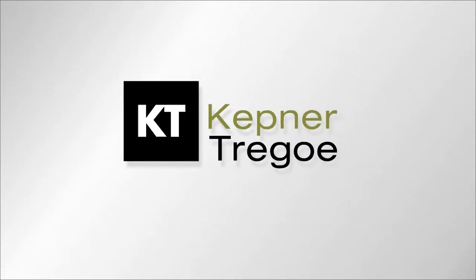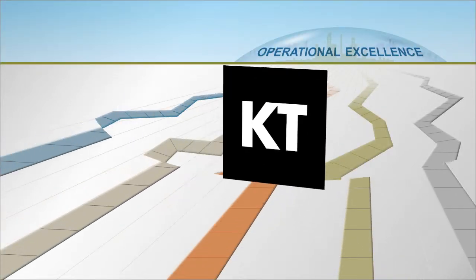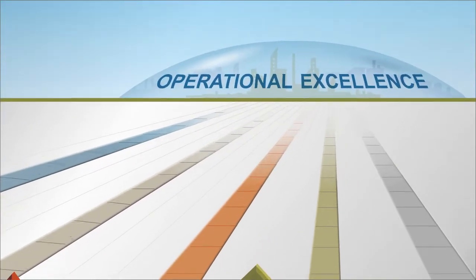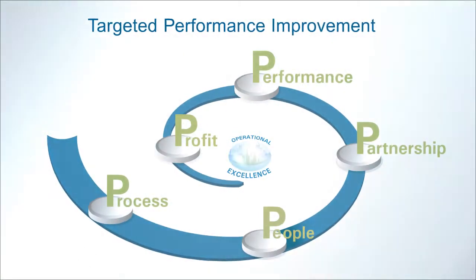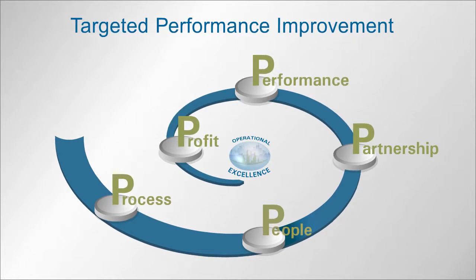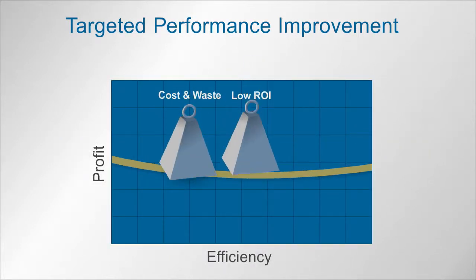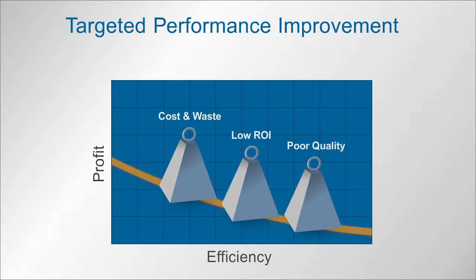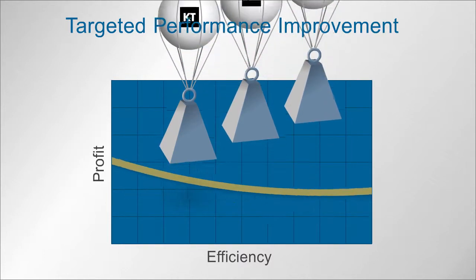For more than 55 years, Kepner Tregoe has solved these difficult challenges to drive operational efficiency and grow profitability for companies around the globe. The solution is Targeted Performance Improvement, KT's data and implementation-driven approach to operational excellence. Targeted Performance Improvement identifies the critical few problems causing the most pain within your organization, and then implements solutions that deliver greater efficiency and profits.